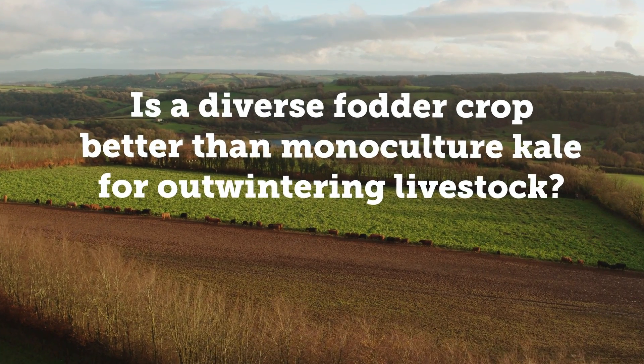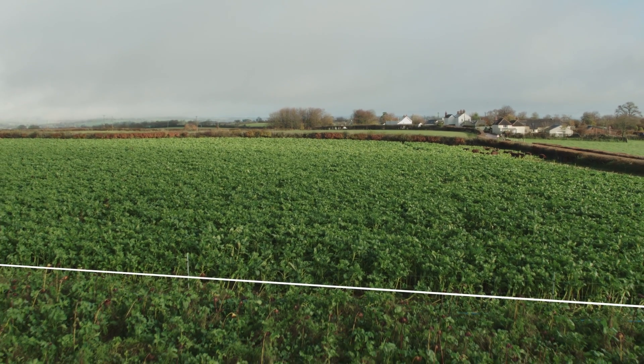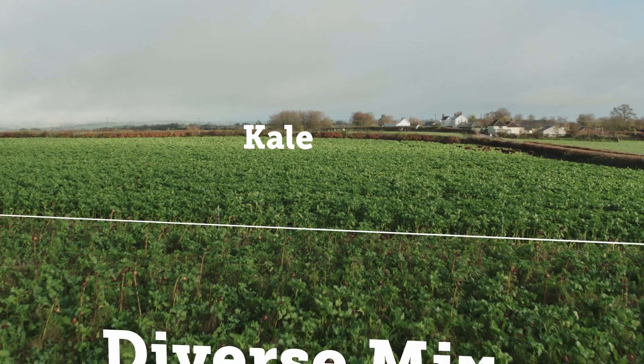On Richard's farm, where we are today, there's been a single field which had exactly the same identical management practices, and that's been split into two. We've got kale on one side and the diverse mix on the other.